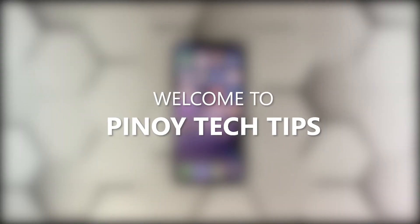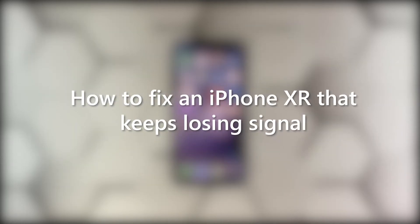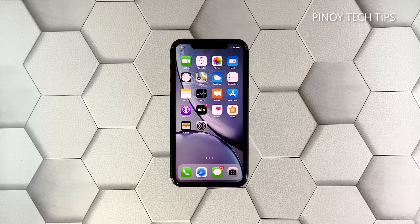Hey guys, welcome to our channel! In this video, we will show you how to fix an iPhone XR that keeps dropping signal after the iOS 14.4 update. Signal issues may occur every now and then, especially if you're always on the go. However, if you start having such a problem at your place after an update, then it must be something related to the firmware. Here's what you should do about it.